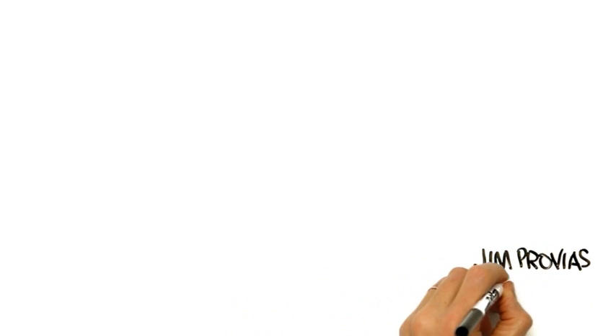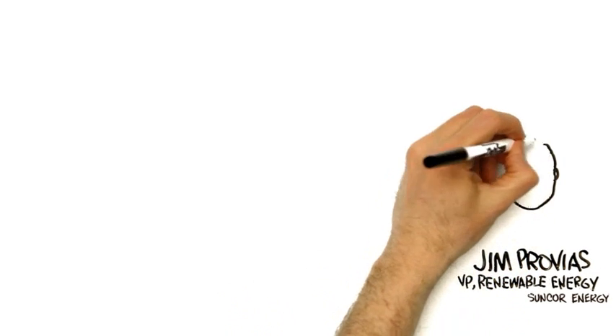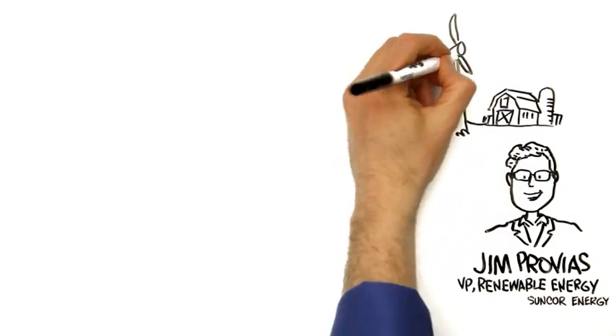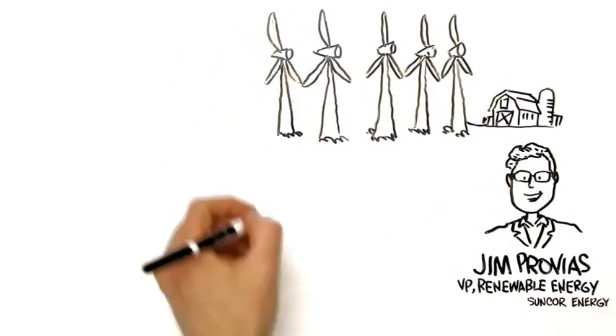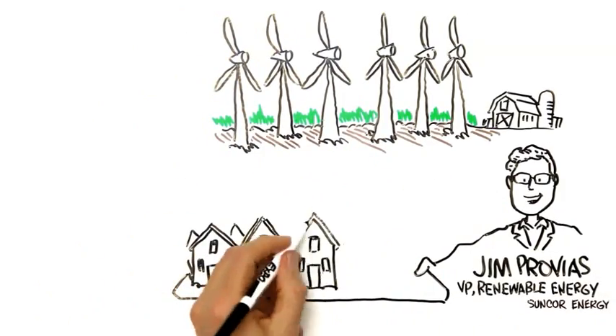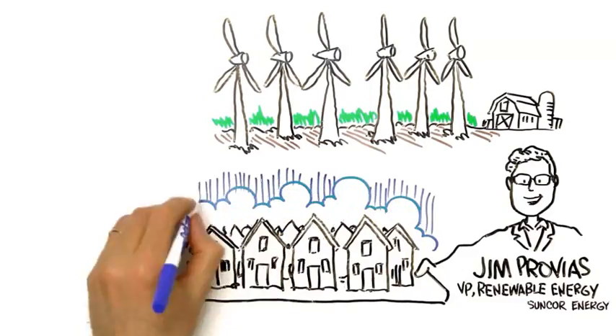Developing renewable energy is an important part of Suncor's long-standing climate action plan and how we've positioned ourselves as a sustainable energy company. Currently, we are involved in six operating wind farms in Canada, enough to power about 100,000 Canadian homes.